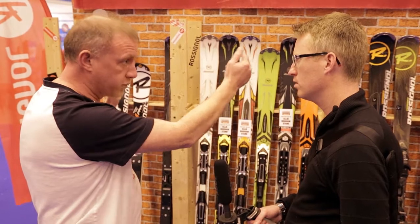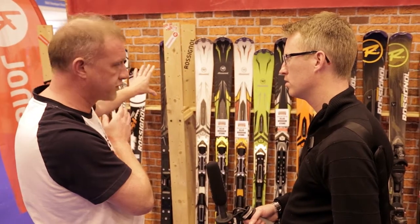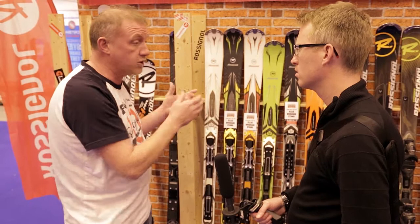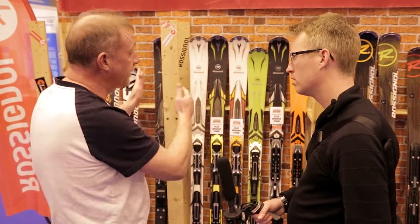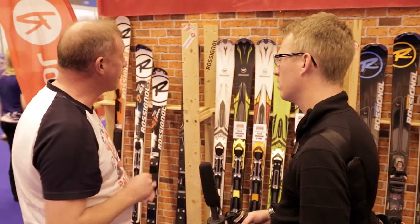It's targeted at levels right from an early intermediate skier, right the way through to what we have as a real detuned sort of race product at the top end of the range. What we've done is taken a lot of the race DNA from our top end race products and filtered all of that technology back into our piste products.